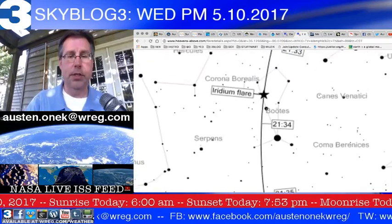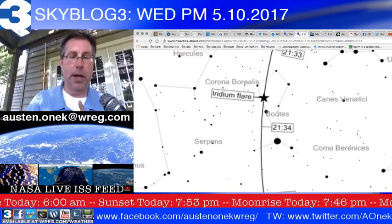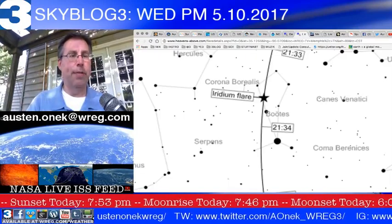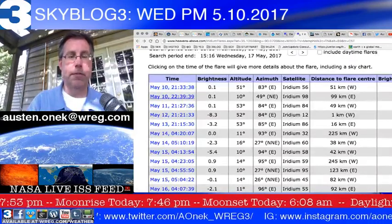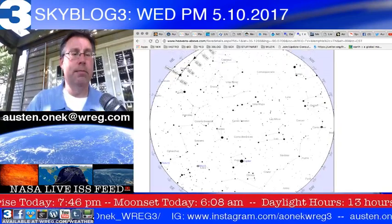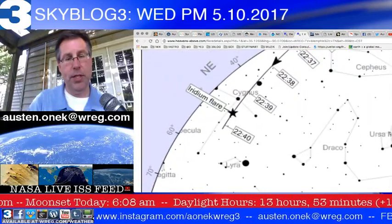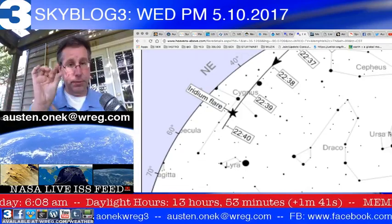That bright star Arcturus at position 2134 is in the constellation of Boötes the Shepherd. You'll see Iridium 56 going south at about 9:33 to 9:34. Iridium satellite number 98 will be passing overhead at right about 10:40 this evening.